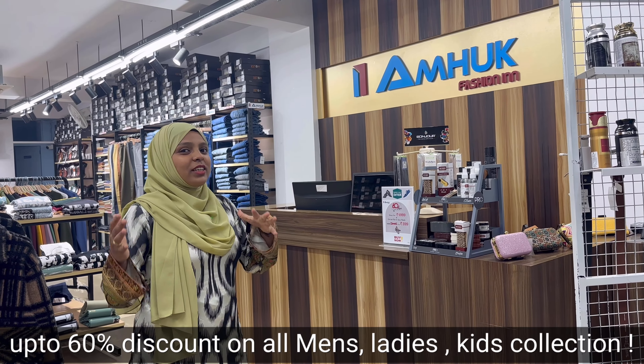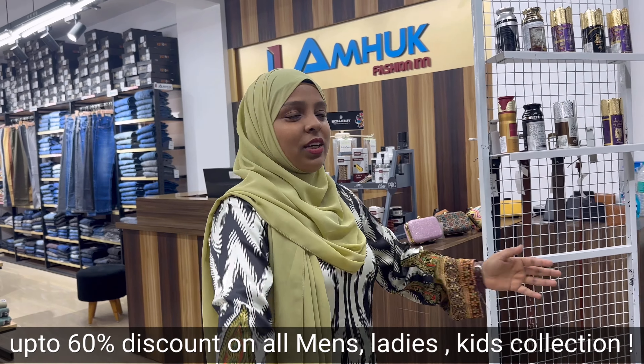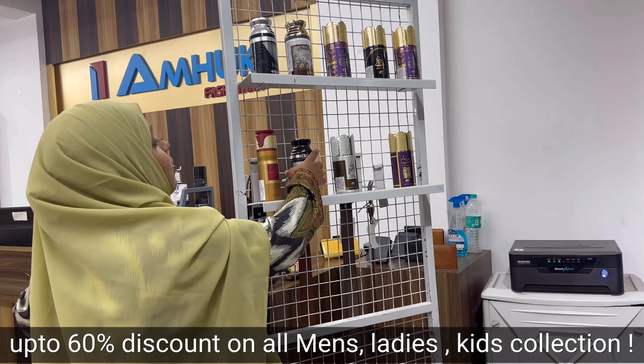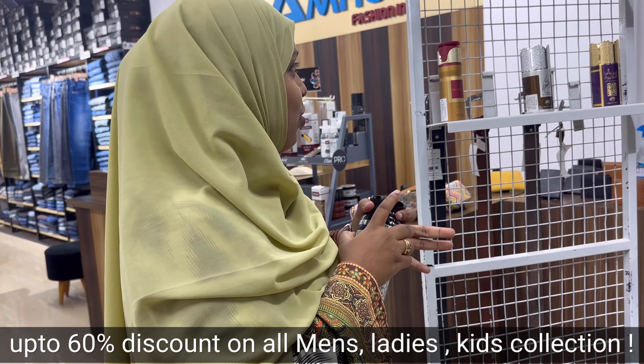Our entry is in Amok Fashion. First of all, you will see the perfumes which start at only Rs. 250 and go up to Rs. 450. They are very good perfumes.